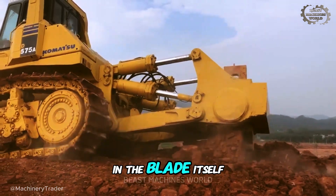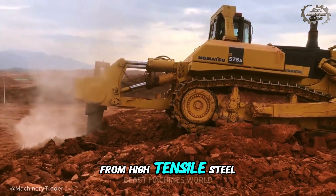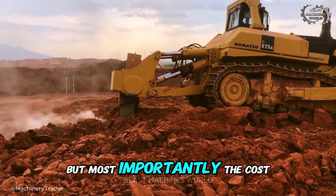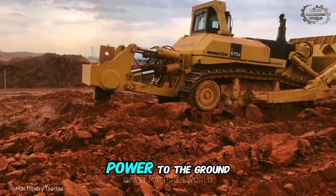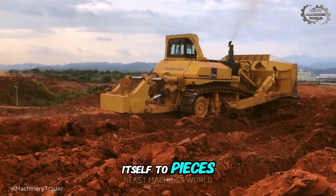It's in the blade itself — 24 feet wide and forged from high-tensile steel, capable of withstanding decades of unimaginable abrasion. But most importantly, the cost is in the complex powertrain and undercarriage, engineered to transfer all that power to the ground without the machine simply tearing itself to pieces.